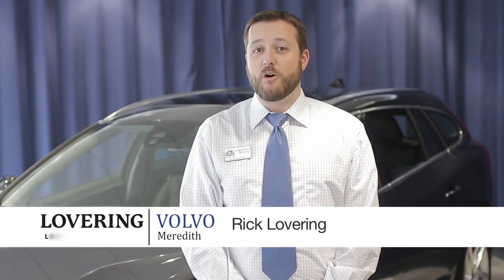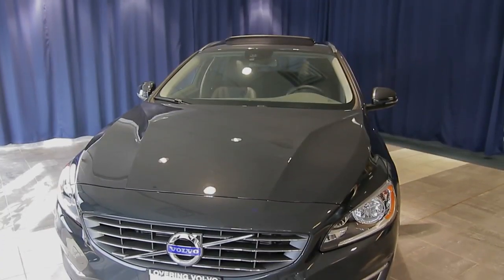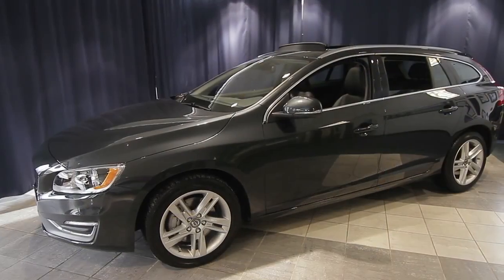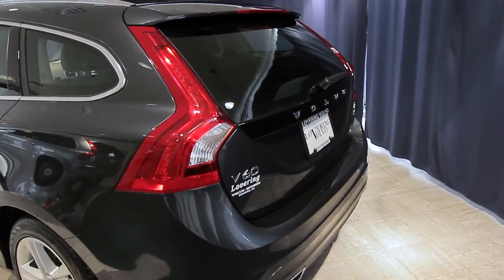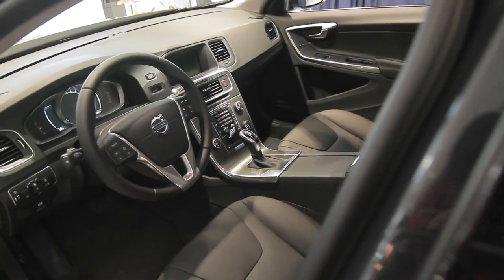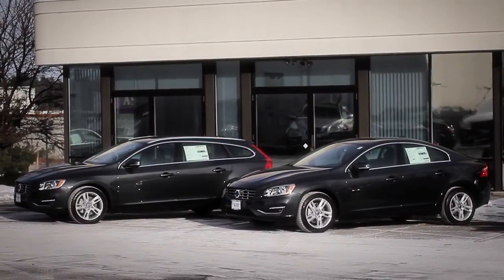Hi, I'm Rick Lovering of Lovering Volvo in Meredith. Today I'm here to show you the all-new 2015 Volvo V60 sports wagon. The wagon is back. Volvo has brought its number one selling model from Europe to the United States with a very competitive starting MSRP of $35,300. It's the wagon version of the United States' number one selling model, the S60.